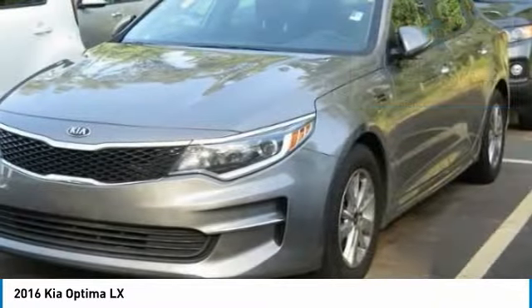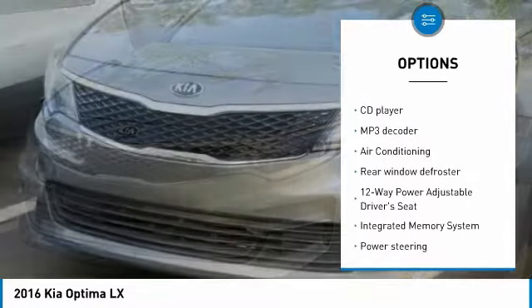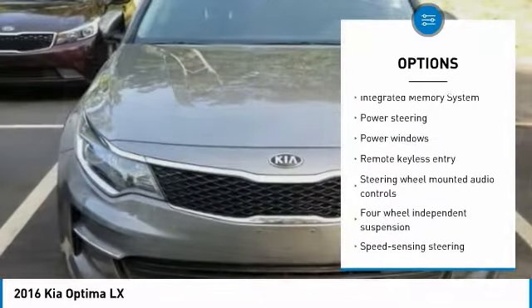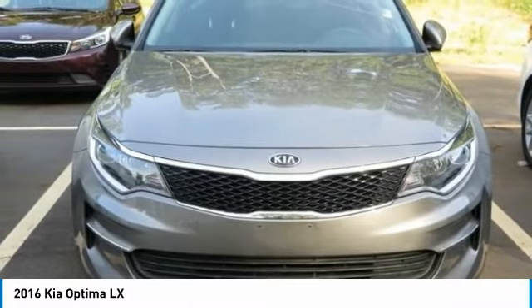Here are some of this vehicle's great options: traction control, dual airbags, air conditioning, alloy wheels, power steering, four wheel disc brakes, AM/FM/CD/MP3 radio, security system, power windows, and trip computer.